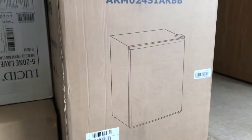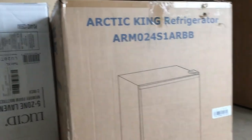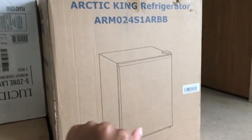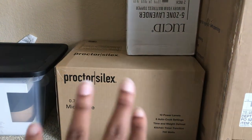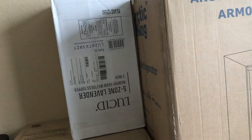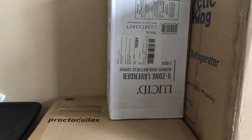Here is the refrigerator — it's about 2.5 cubic feet. Typically dorms want something under 5 cubic feet so I think that's going to work. I also have a 0.7 cubic feet microwave. And this is my memory foam mattress topper — 2 inches thick.